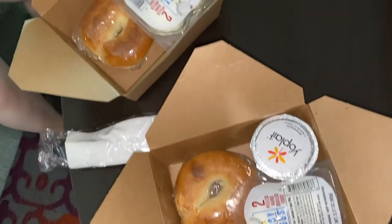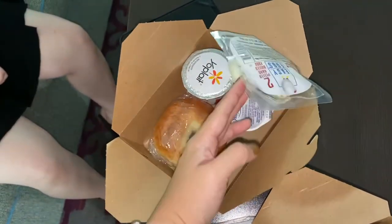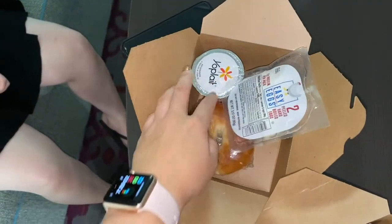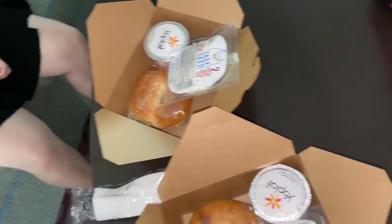Unfortunately due to COVID-19, the typical continental breakfast here is closed. They did provide little breakfast to-go boxes that they've prepared for us. The breakfast provided by the hotel is hard-boiled eggs, a bagel with Philadelphia cream cheese, and a yogurt. Pretty typical. I wish I could warm my bagel up but you know, what can you do with COVID.